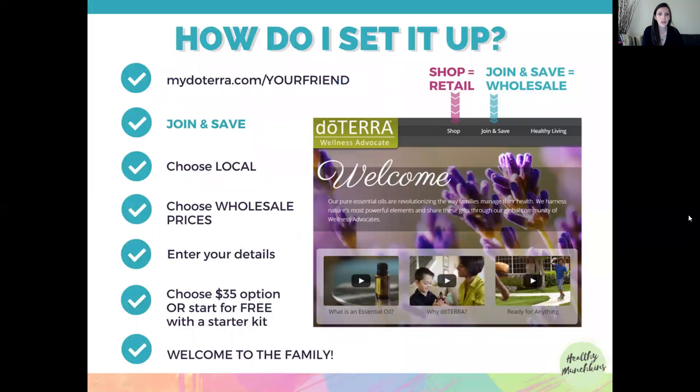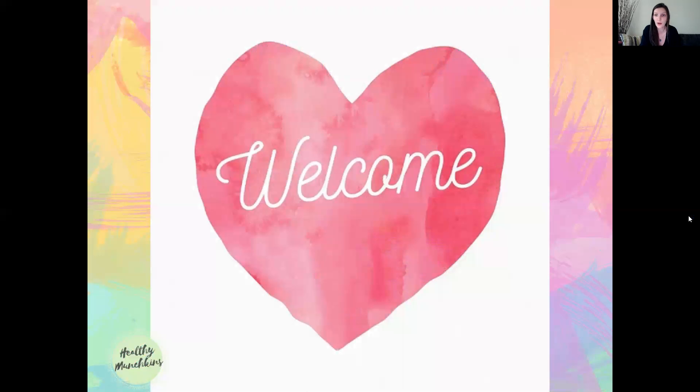Setting up your own account is super easy. You can talk to your friend and they'll help you, or go to mydoterra.com followed by your friend's name — for example, mydoterra.com/healthymunchkins. Click on 'Join and Save' — 'Shop' means retail, 'Join and Save' means wholesale. Choose local shipping, choose wholesale prices, enter your details, then either choose the $35 option or select one of the enrollment kits and it will be free. Welcome to the family!